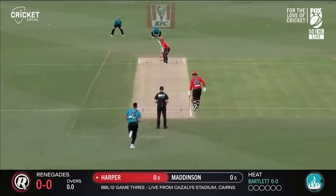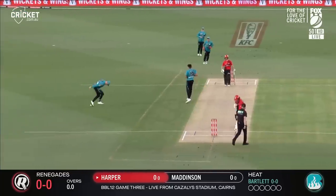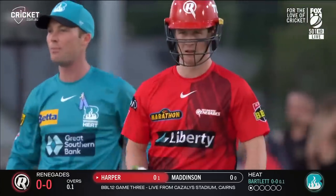Both these teams have made some changes and they can get going tonight. Good start, good shape there from Bartlett. Yeah, they have, but they're both, as we said at the top, they've recruited aggressively.